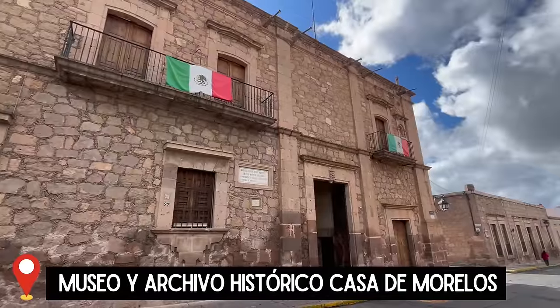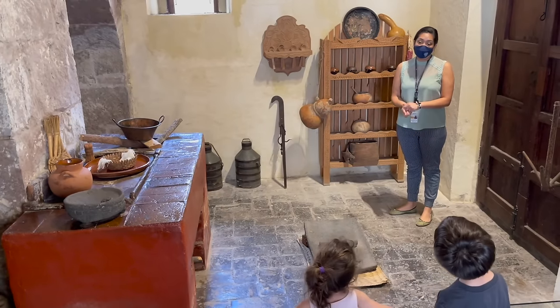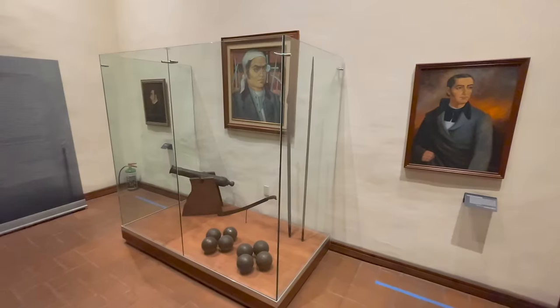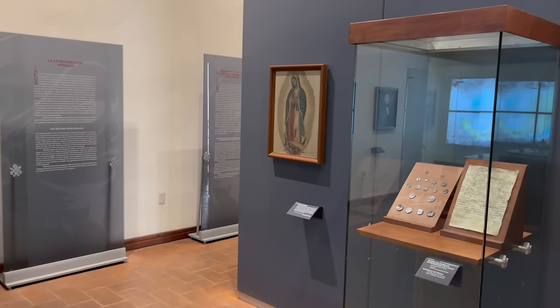If you want to see where Morelos lived, head over one block to his historic house. This centuries-old mansion has been turned into a museum where you can learn more about his life and role in the independence movement, as well as see some paintings, furniture, and period objects. It costs 65 pesos to enter but is free on Sunday for nationals.